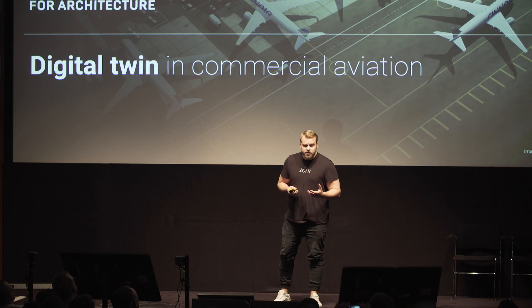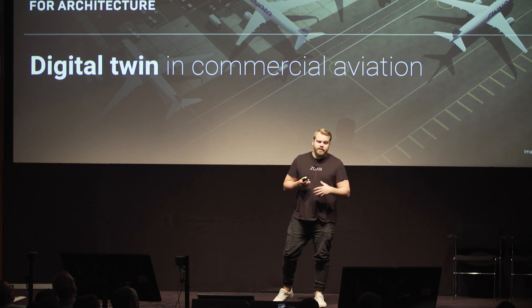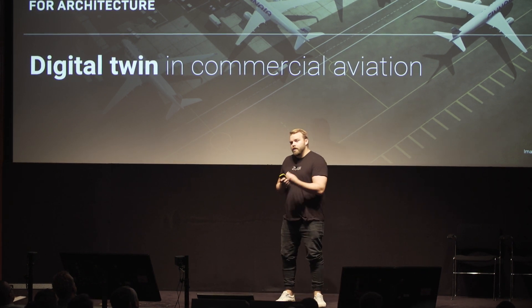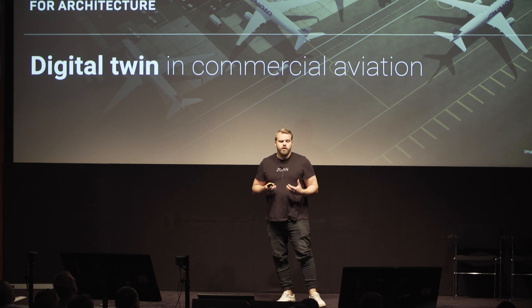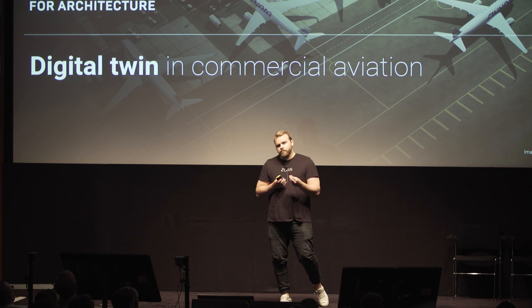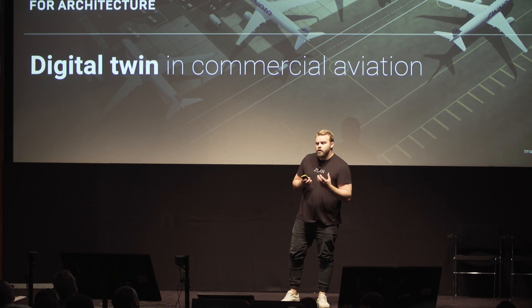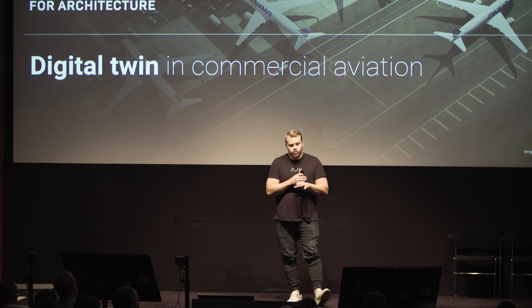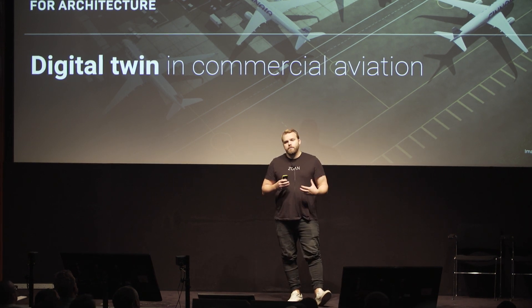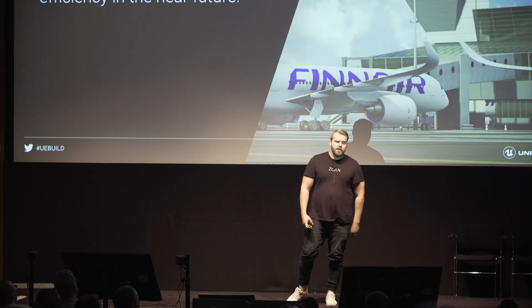Around 12 months ago, Finnair approached us saying they have all kinds of different needs — they have data, different kinds of training needs — and asked what we could do to help solve some real use cases. As a starting point, we started creating a digital twin of the entire airport and modeling some of the planes outside.